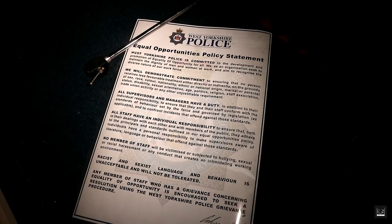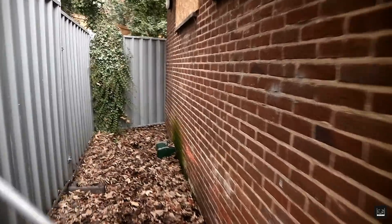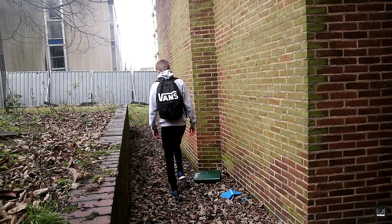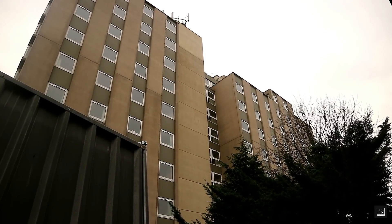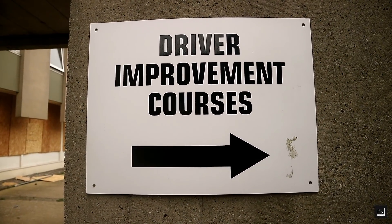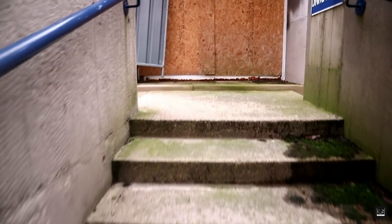We had finally finished the first part of our explore. Now it was time to enter risky territory, where security would definitely be able to see us, and head to the centre of the huge facility. Walking around the site gave us a much better impression of how big it really was — abandoned buildings were everywhere, literally all we could see around us.